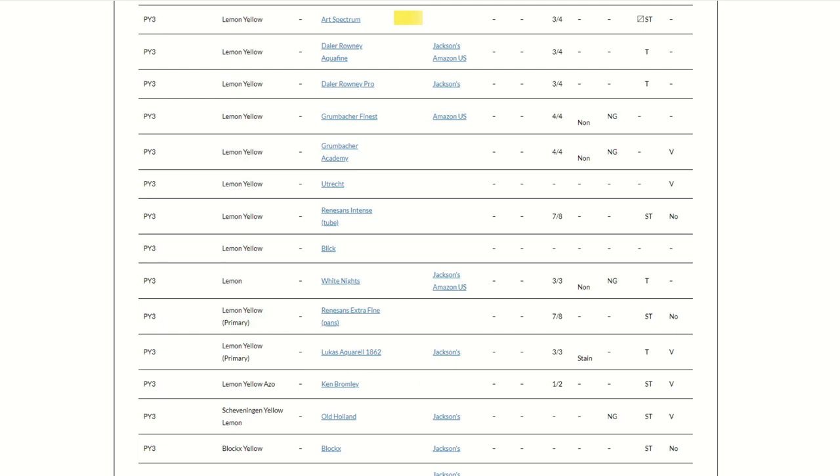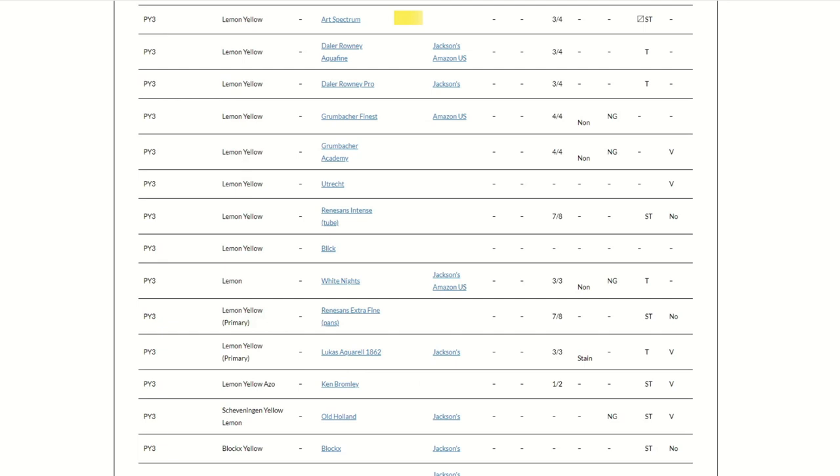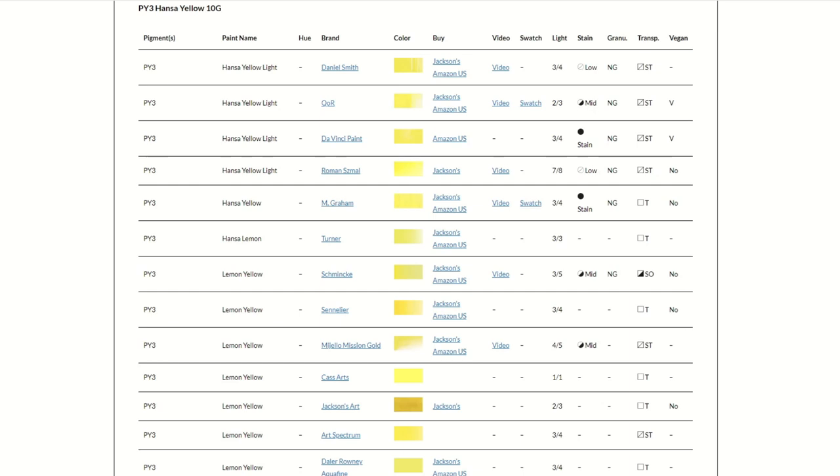My watercolour database — which does need a better name — is a collection of 3,200 plus watercolour paints, and we have all the details: the name, the brand, and the colour swatch image from the brand, and where you can buy them.